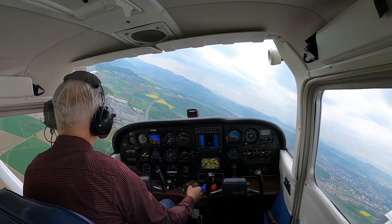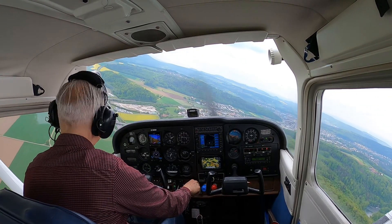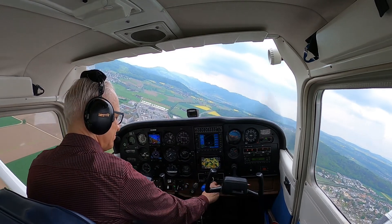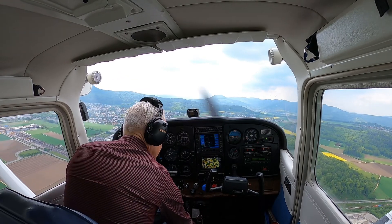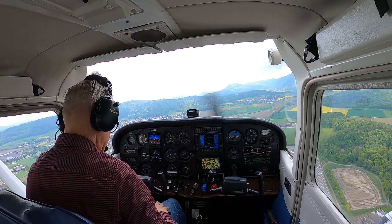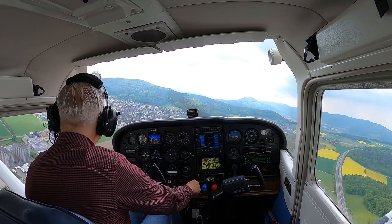Here I am at the left-hand downwind for runway 08. As you see ahead, there is the parking area from a company that sells cars in Switzerland. And then here I am at the end of downwind, preparing to go to the base for runway 08.